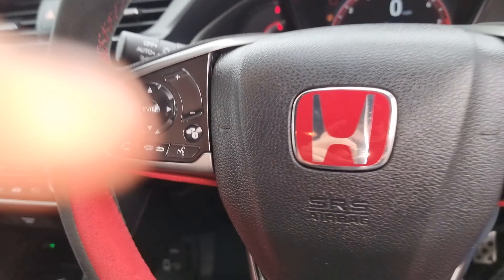Your speed limiter with cruise control is here along with your lane keep assist system. We've got automatic headlights on the indicator stalk and windscreen wipers just over there. This car has done 3,723 miles.